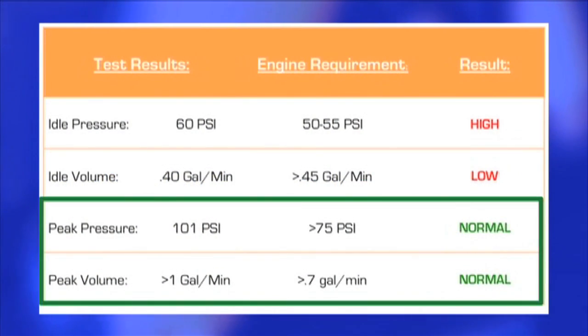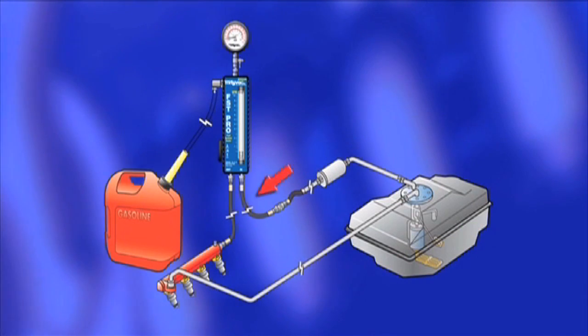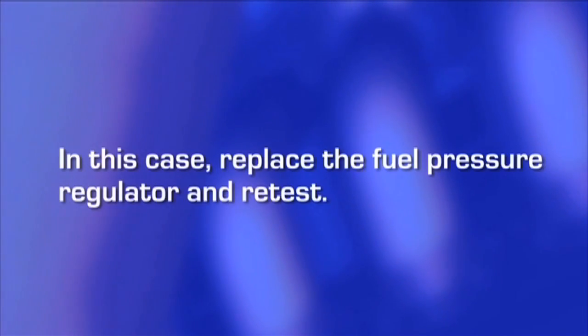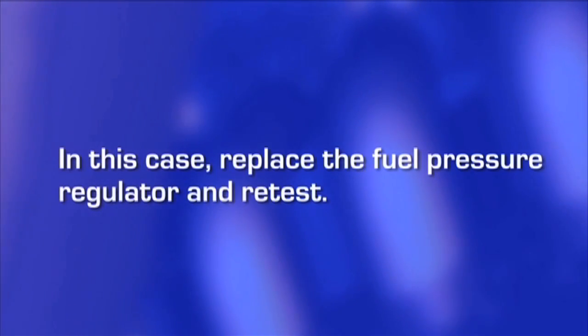In addition, if the values for peak pressure and volume are both good, it would support this diagnosis because these values are generated while fuel was bypassing the regulator. In this case, replace the fuel pressure regulator and retest.